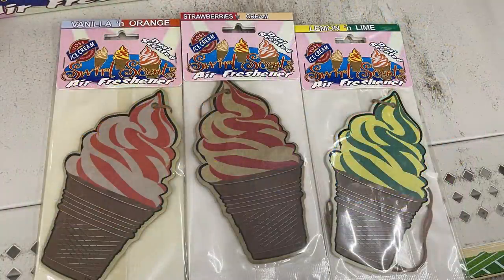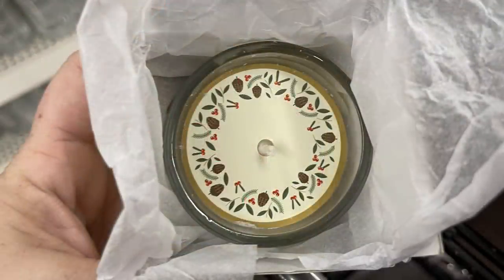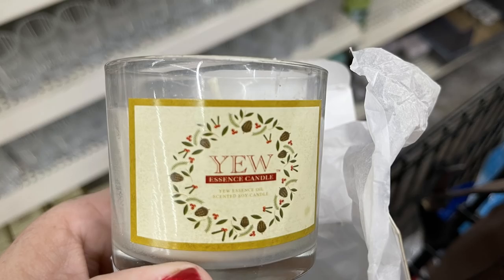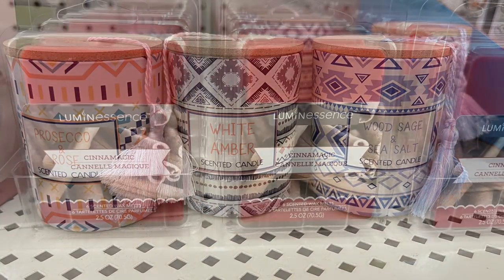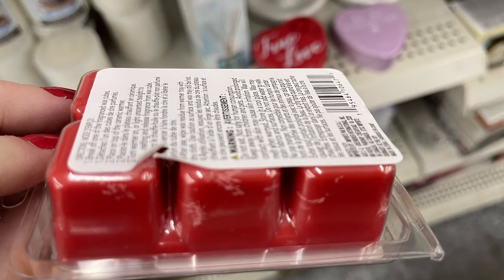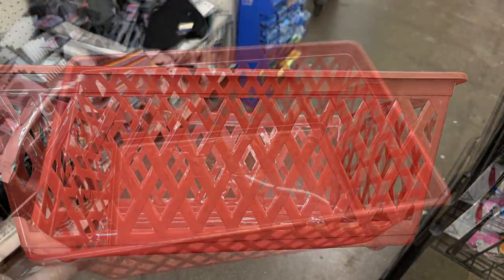Over in housewares, home maintenance, and organization: they had some new air fresheners for the car in vanilla orange, strawberry peach, lemon lime, cinnamon apple, peaches and cream, and berry berry. Some new candles called 'You' come in really nice boxes wrapped in tissue paper — those are soy candles. They also had a cookie-scented candle, brought back candles with wood lids, and some cinnamon wax melts — six for a dollar.